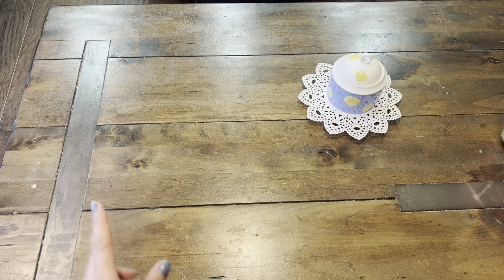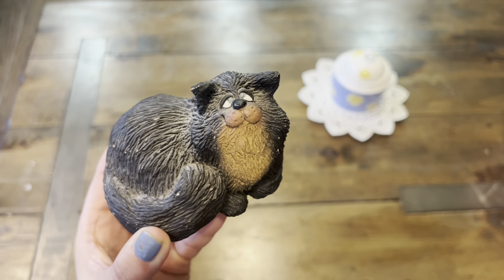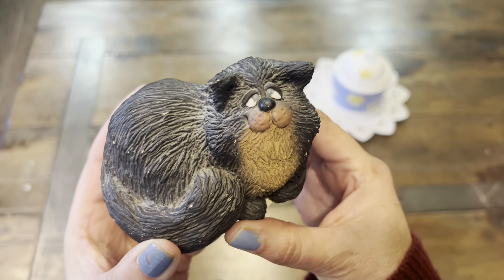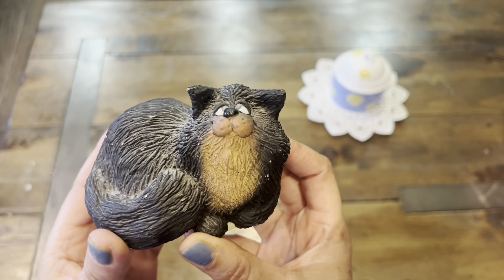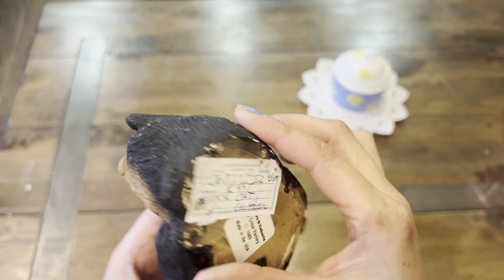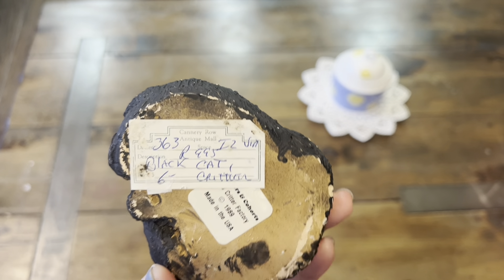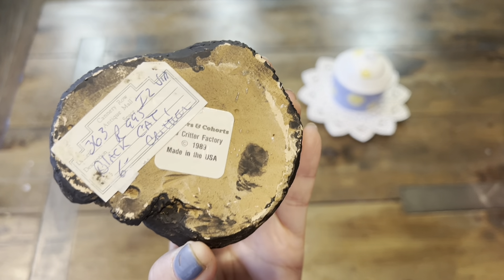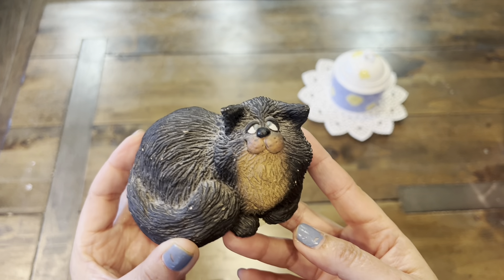So I have two thrift stores that I went to. The first one is Discovery Shop. Let me show you this adorable little kitty cat. I love cats and I think this will be a great addition to my small collection of figurines. And here is the back. This was being sold previously at an antique mall for $6, and it was produced in the Critter Factory in 1989 — it says Made in USA. How adorable is that?